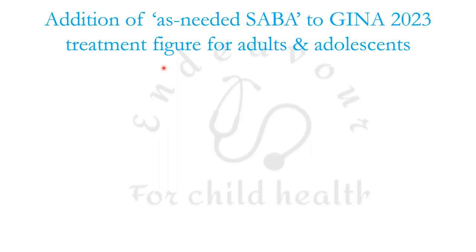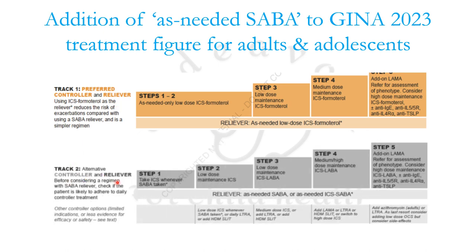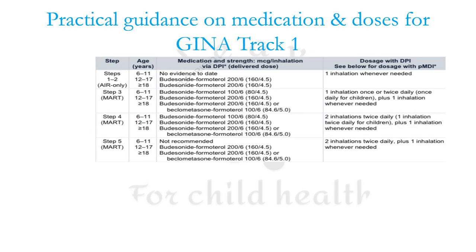In any age group, GINA gives two tracks of treatment options. Track one is the preferred controller and reliever therapy. Track two is the alternative controller and reliever therapy, which is to be used only when track one is not available. The change in 2023 is that in track two, GINA has added as-needed ICS for the treatment figure for adolescents and adults.